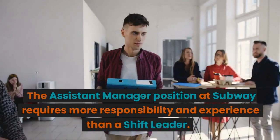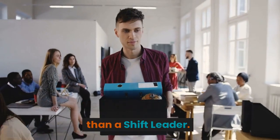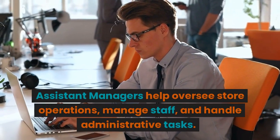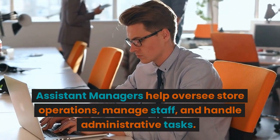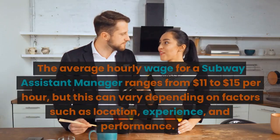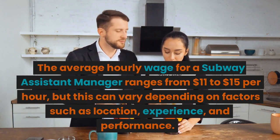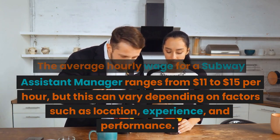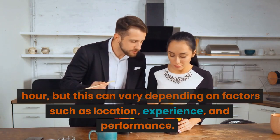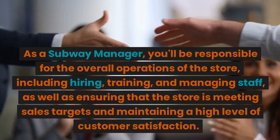The assistant manager position at Subway requires more responsibility and experience than a shift leader. Assistant managers help oversee store operations, manage staff, and handle administrative tasks. The average hourly wage for a Subway assistant manager ranges from $11 to $15 per hour, but this can vary depending on factors such as location, experience, and performance.